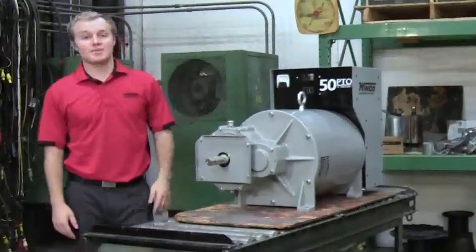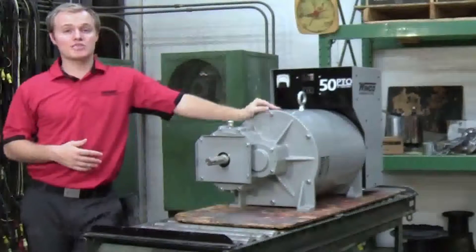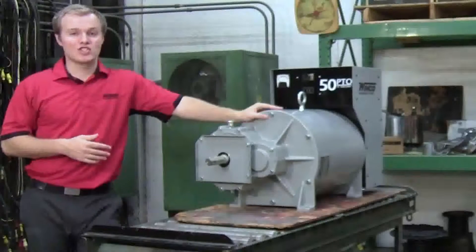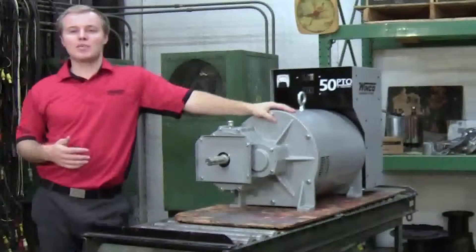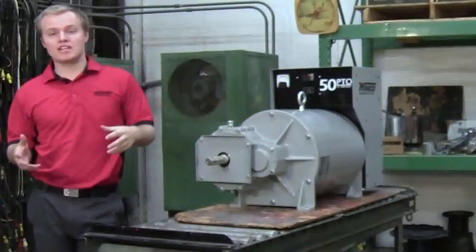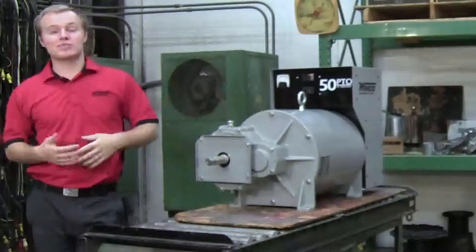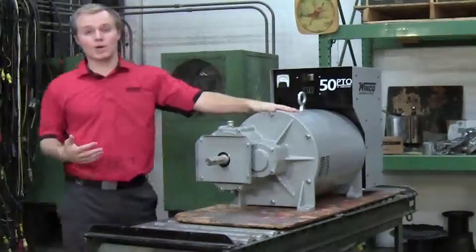PTO-driven generators are some of the most demanding types of generators on the market. A lot of our agricultural customers are miles outside of town and they need electricity for operation. So for whatever reason the power goes out, utility companies tend to restore power to where there's more dense populations. That may leave our agricultural customers out of power for days and even weeks. And so when they use their PTO generator, it has to work.